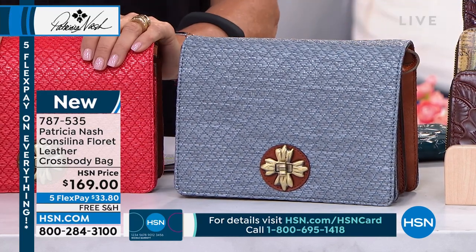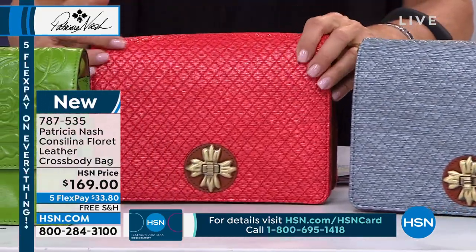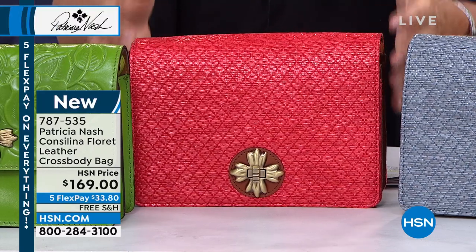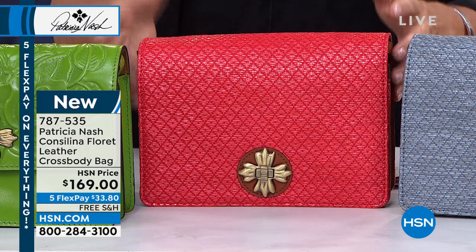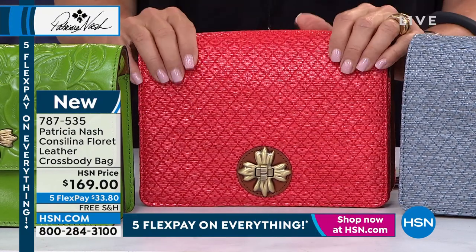The next one beside me is going to be our papaya. And again, that is in a very specific, beautiful diamond pattern. And believe it or not, that is straw. You can see the elegance that Patricia brings to anything she does. I mean, straw — you think a straw bag, you think super casual. No, look how beautiful this is.